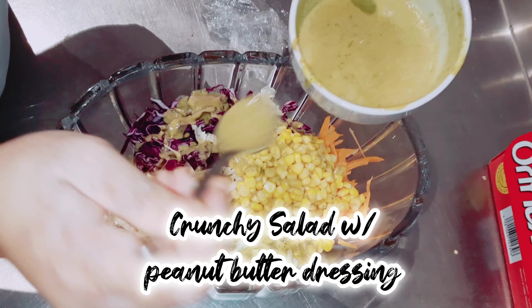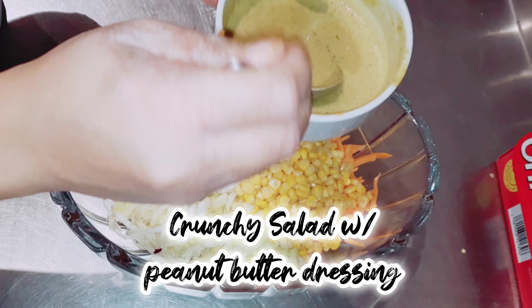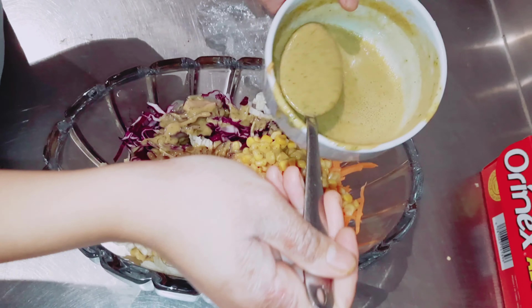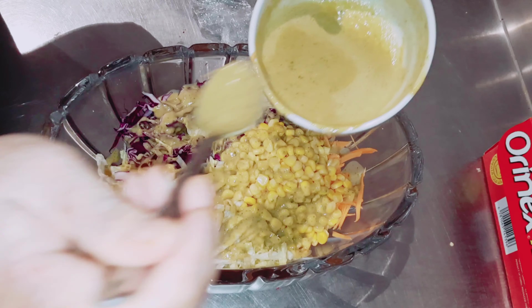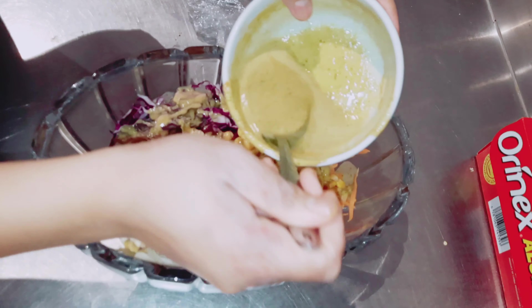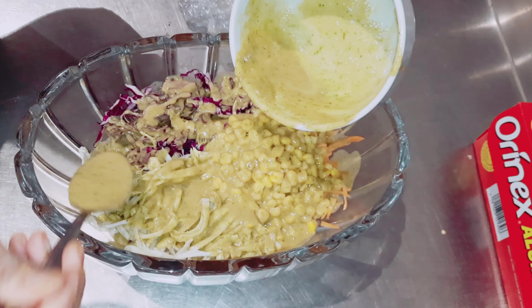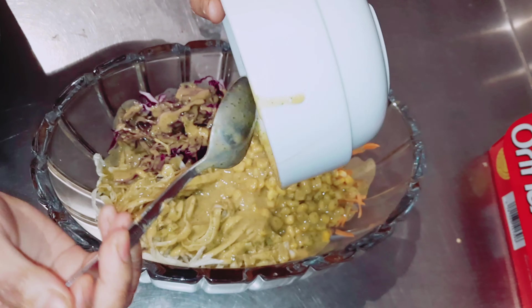For the dressing of this salad you will only need one-fourth cup of creamy peanut butter, a tablespoon of vinegar, lime juice, vegetable oil, a little bit of soy sauce, honey, sugar, garlic, and one inch piece of ginger roughly chopped, salt, crushed pepper, and at the end we may chop some cilantro leaves. Just mix all of these together and we have this very creamy peanut butter salad dressing for our crunchy vegetable salad.